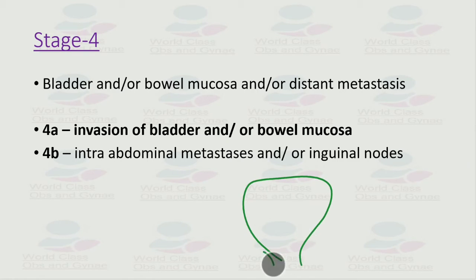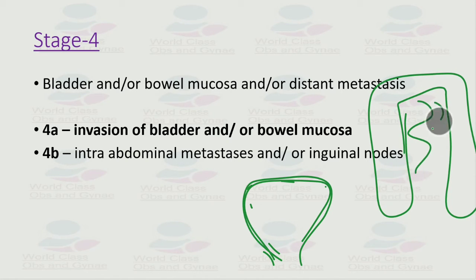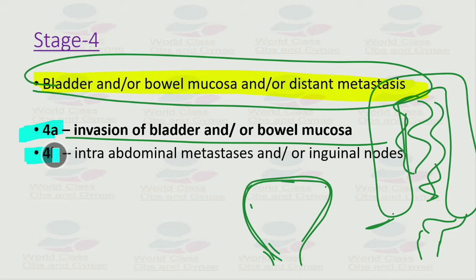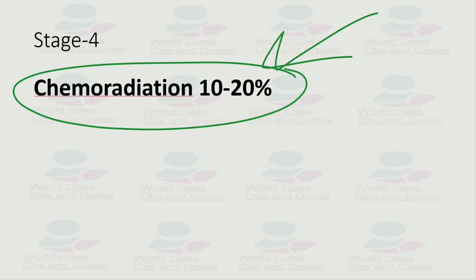In stage 4, the bladder mucosa and bowel mucosa are involved, or there is distant metastasis. Stage 4a involves invasion of the bladder and bowel mucosa; stage 4b involves intra-abdominal metastasis or inguinal lymph nodes. Stage 4 is treated by chemoradiation, with a survival rate of about 10 to 20 percent.